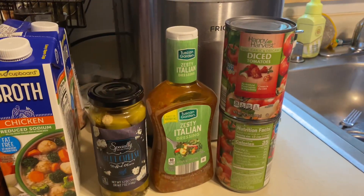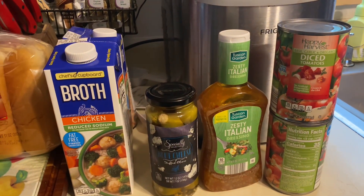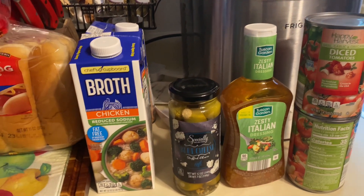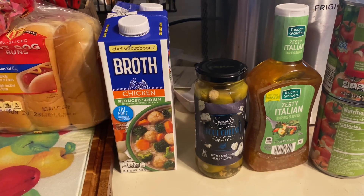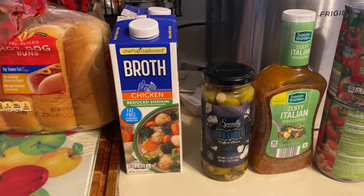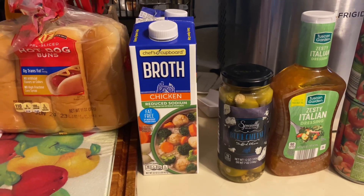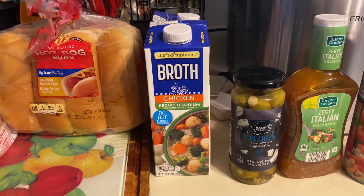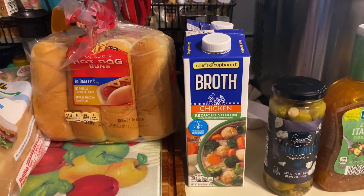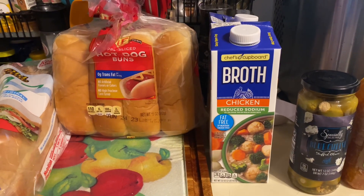We got two cans of diced tomatoes and a bottle of zesty Italian dressing. I got a jar of olives that are stuffed with blue cheese — if you love olives and blue cheese, they are amazing. We got two boxes of reduced sodium chicken broth.